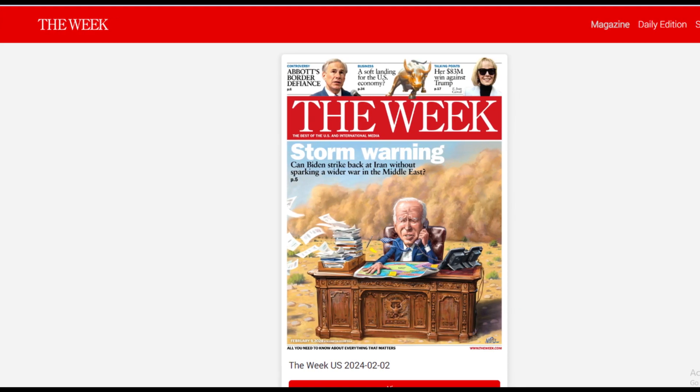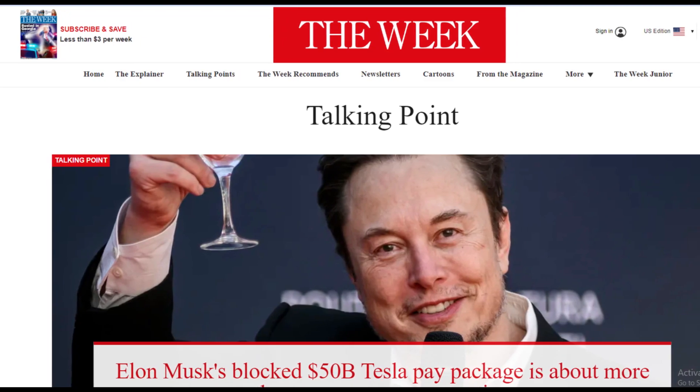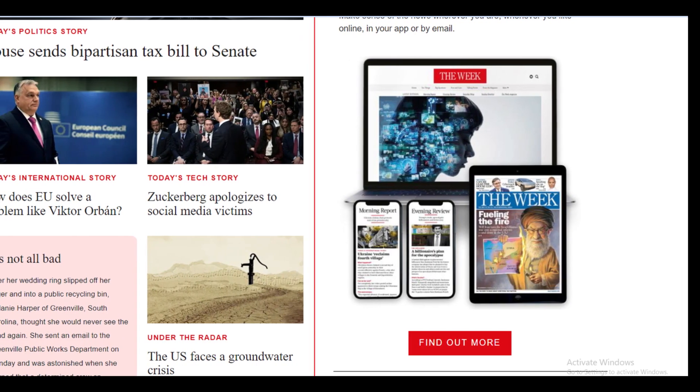Hello friends, if you are searching how to cancel The Week subscription, your search ends here. After watching this video, you can easily cancel your The Week subscription via online, only in some easy steps.